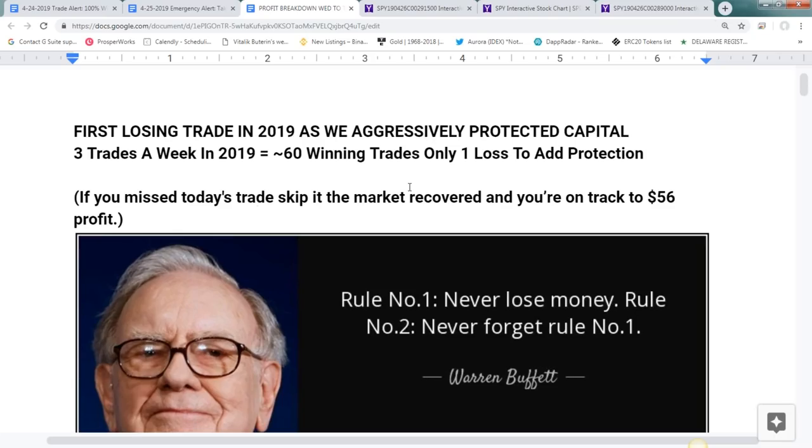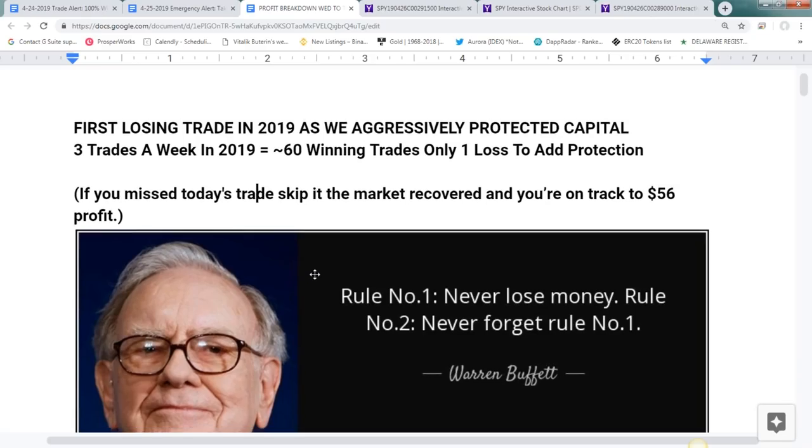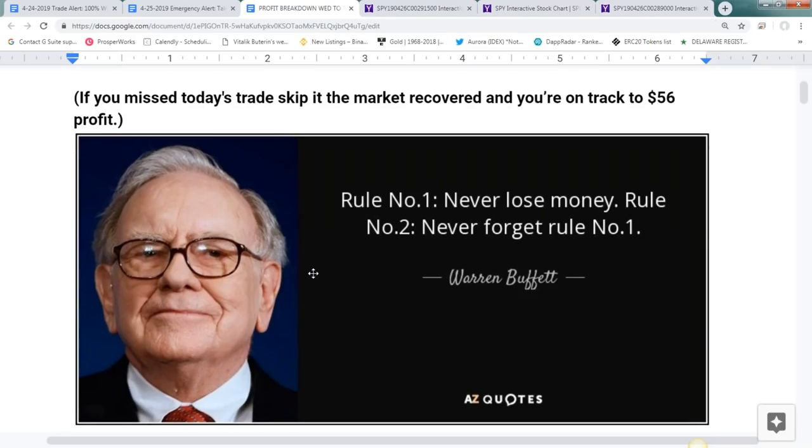If you missed today's trade alert you can skip this and stay on track for a 100% win rate this year. The name of the game with our strategy is to try to never lose money. This sequence of trades today dramatically increased our protection and can still end up with a profit between Wednesday and Friday. Regardless, we've created a huge layer of protection and took advantage of that drop this morning.